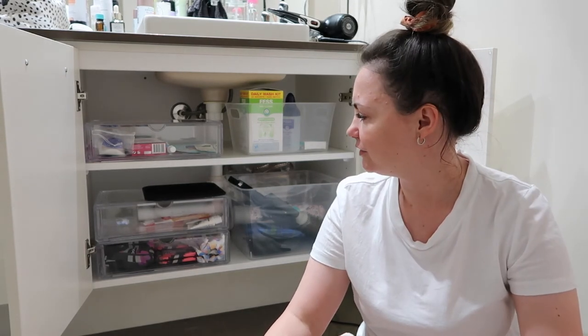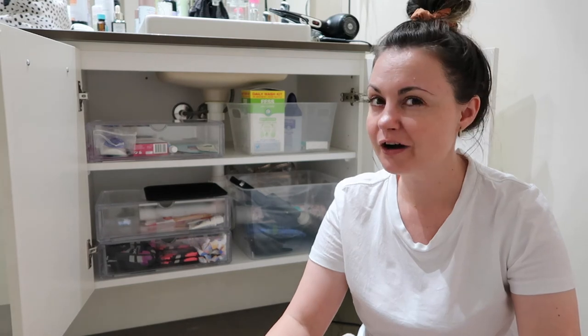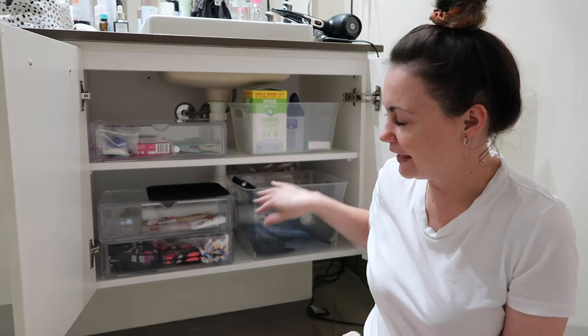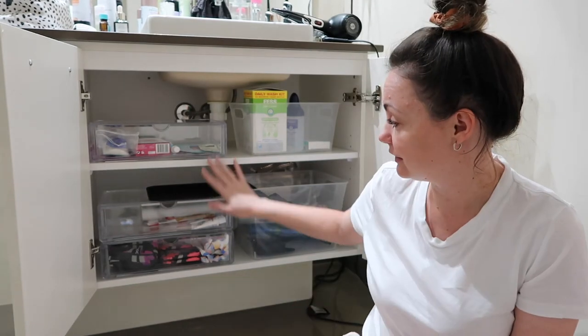I had a bit of a think about decluttering and I definitely enjoy organizing more than I enjoy decluttering. They're both quite time consuming jobs, so it's definitely easier to procrastinate and put them off. But when it's done, I just feel so relaxed. It definitely is visually calming and when things all have a place, I just find it so much easier and less stressful when looking for something. I can easily see exactly what I've got.